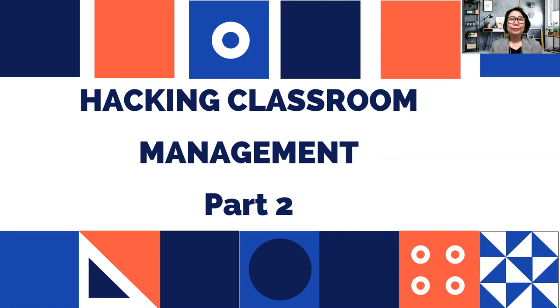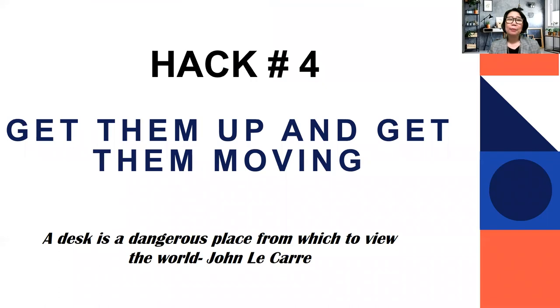Hack number four: get them up and get them moving. We all know that the attention span of our students is very short. If you make them sit the whole day or for a long time, you'll get an inattentive student, a grumpy student, or someone who is not motivated to learn. According to John Le Car, a desk is a dangerous place from which to view the world, because sitting on a chair will not get your students anywhere.